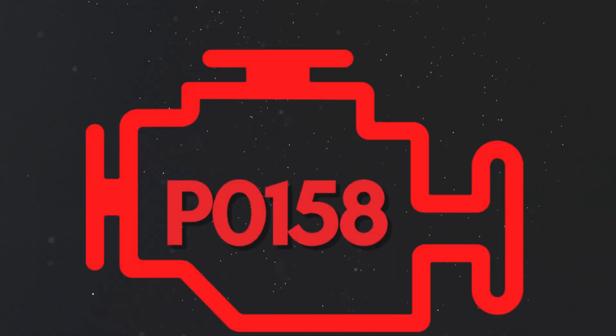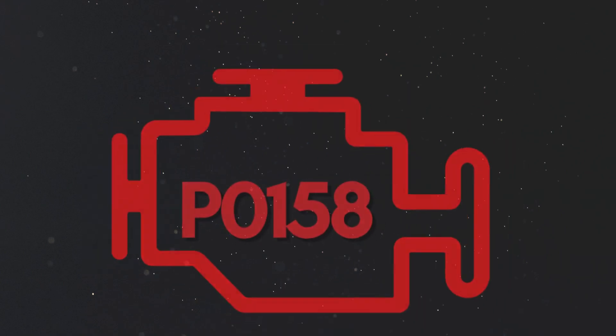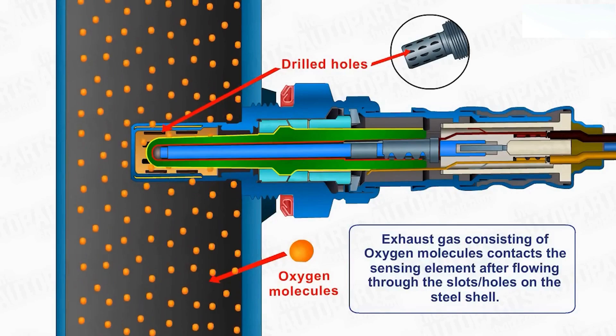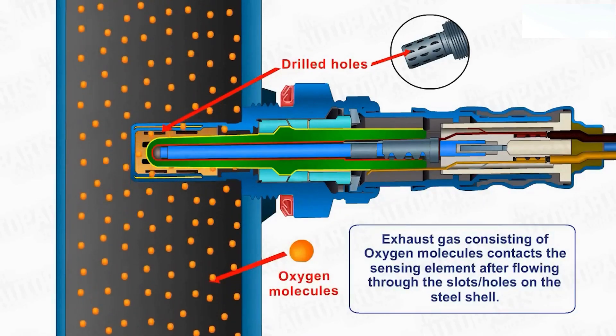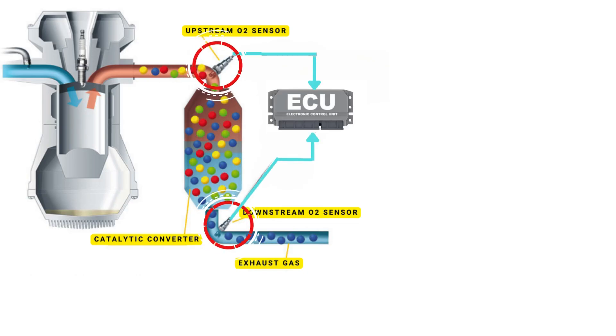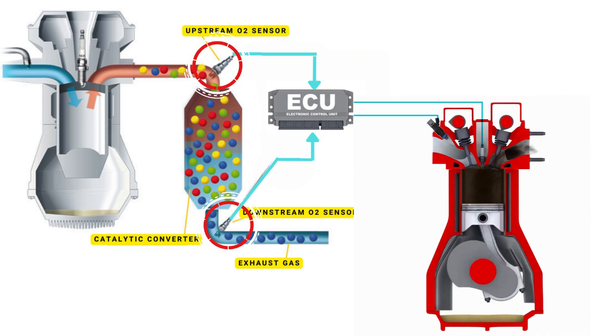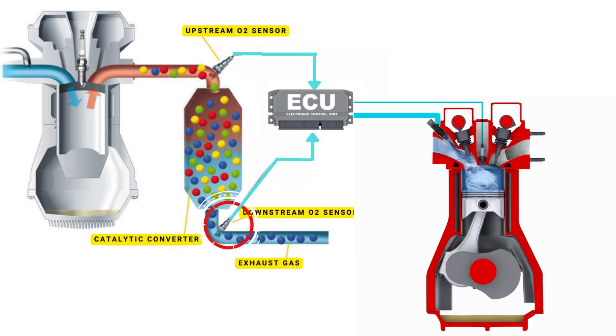Now let's learn why P0158 was triggered. Your vehicle's oxygen sensor plays a vital role in monitoring the oxygen content in the exhaust gases. It sends this data to the ECU, which then uses it to maintain the optimal air-fuel ratio. The ECU controls the air-fuel ratio by adjusting the timing of the engine's valves, allowing just the right amount of air and fuel to enter the combustion chamber.